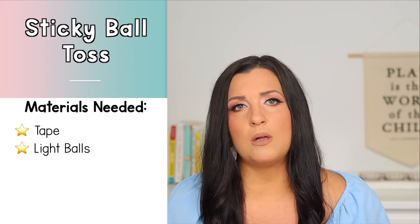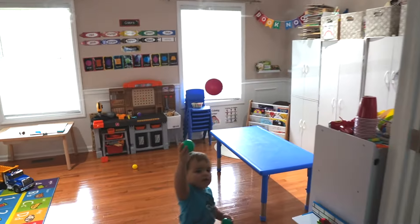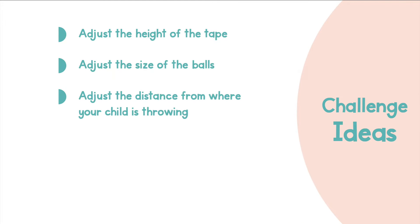Another gross motor activity was this tape ball toss game — this one is also great for strengthening hand-eye coordination. For materials you're going to need some tape and some really light balls. I recommend using plastic ball pit balls if you have them, but if not you can use ping pong balls or jumbo pom-poms. You're going to put tape across a doorway — you may want to use painter's tape if you're concerned about your paint coming off your walls. We taped the doorway in several spots and crisscrossed the tape a bit, then had the boys take turns throwing balls at the tape. My husband and I even got in on it, so it turned into a fun family activity. You can adjust the height of the tape, size of the balls, and the distance from where you throw to either increase or decrease the level of challenge.